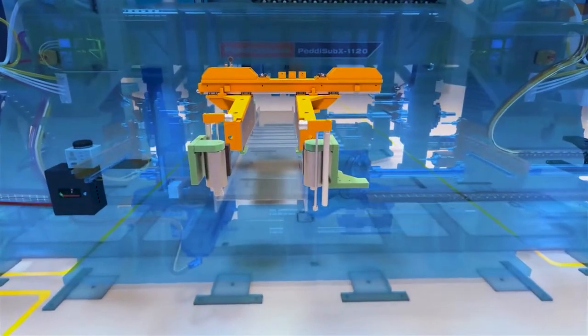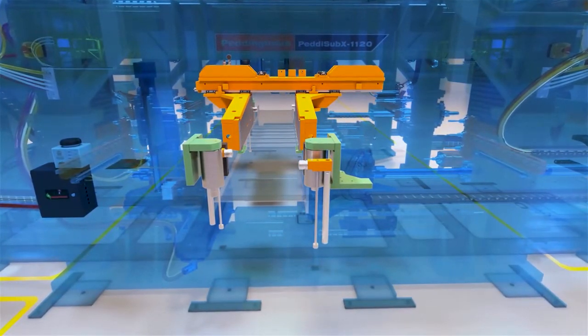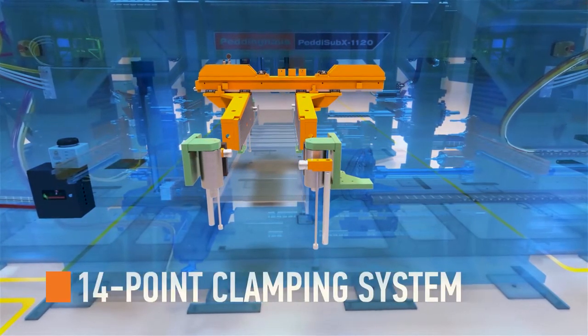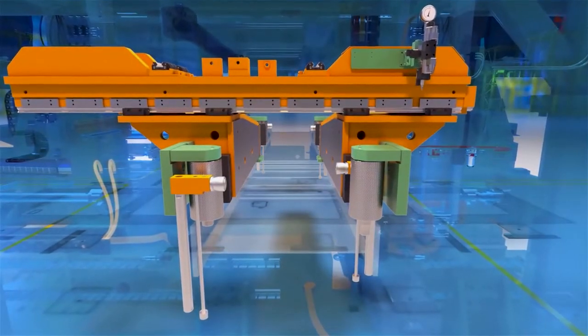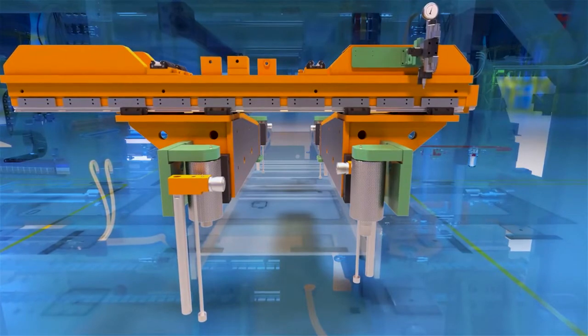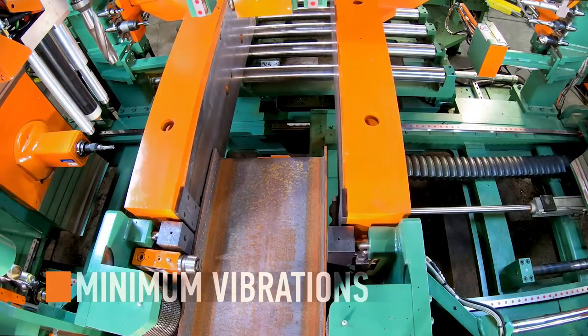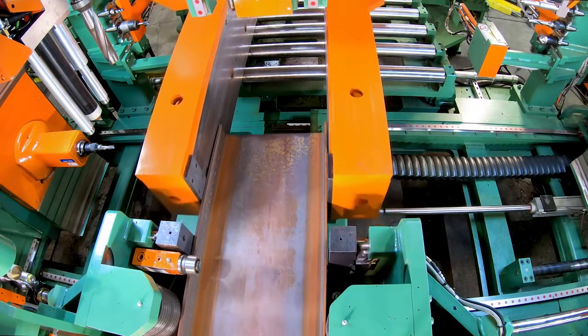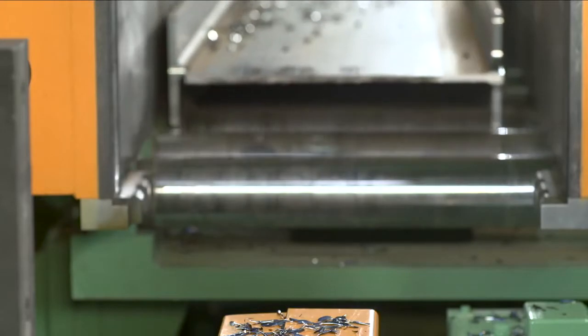Heavy processing involves heavy vibrations. The Pettinghaus Sub-X 1120 has a redesigned 14-point clamping system to meet this exact need. A complete system of vertical and horizontal clamps with a new extendable clamp keeps vibrations to a minimum on the leading and trailing edge, ensuring accuracy, extending tool life, and exporting perfect parts.